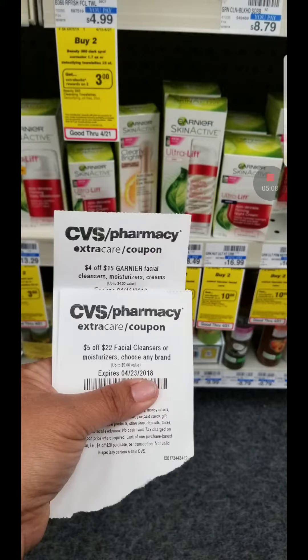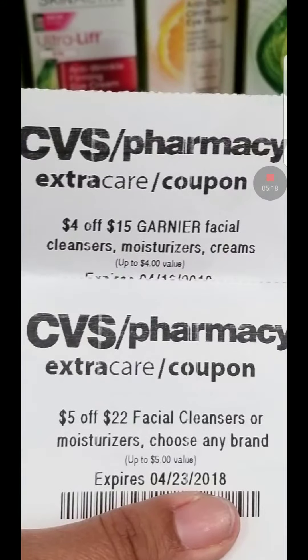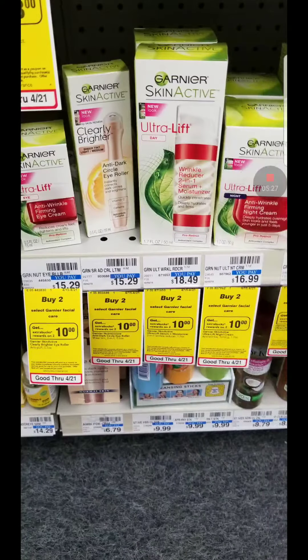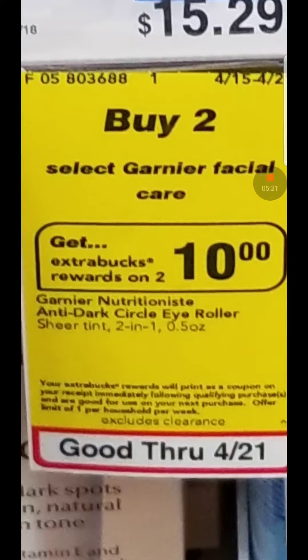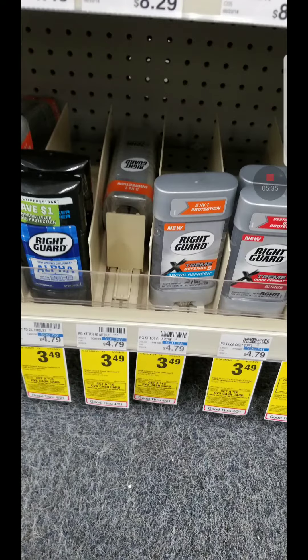I didn't do the Garnier deal because I don't have any Garnier coupons. But I had two CRTs: when you spend $22 you get $5 off, and when you spend $15 you get $4 off Garnier or facial cleansers. The deal with the other Garnier is buy two and get a $10 extra buck, limit one per card. But I did not have any coupons.